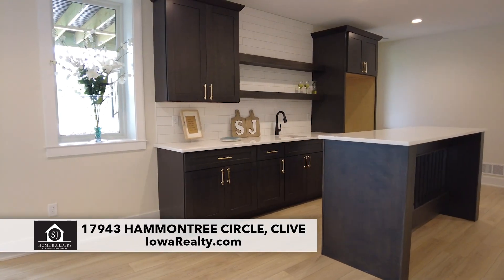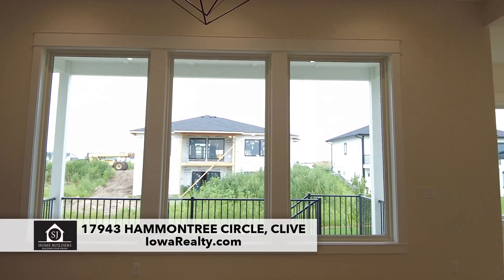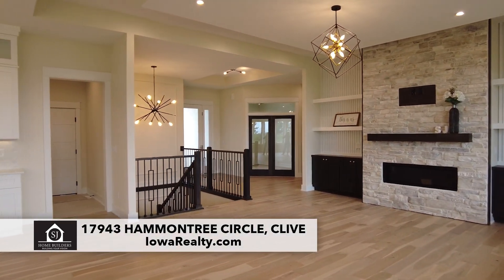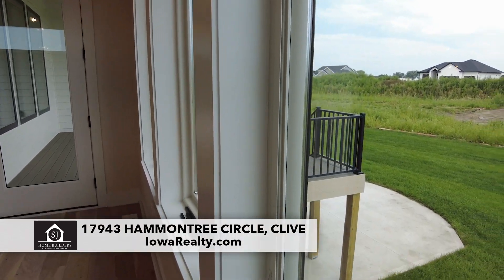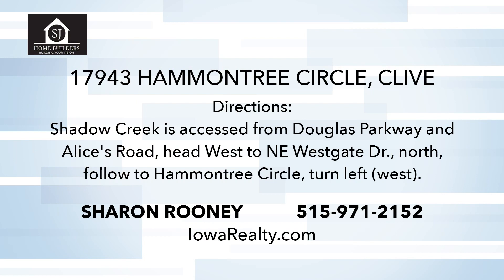What we've seen is absolutely spectacular. What don't we see that makes this a great home? Anderson windows — that's a wonderful thing. Spray foam insulation in the rim joists where the house meets the foundation, which really helps with heating and cooling costs. The home was built by a builder who was basically here every day, and that makes a difference. SJ Home Builders — 2,100 square feet roughly on the main level, plus that 1,900. You're looking at 4,000 square feet of design and luxury. Come and see it this afternoon with Sharon Rooney from 2 to 4.